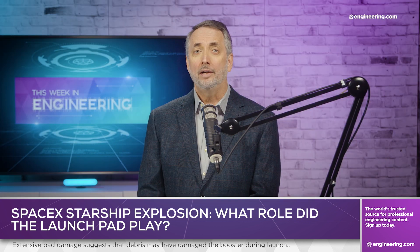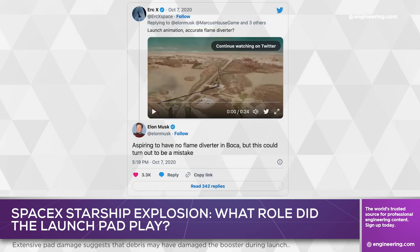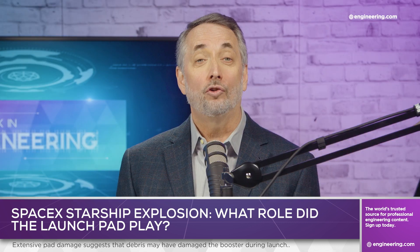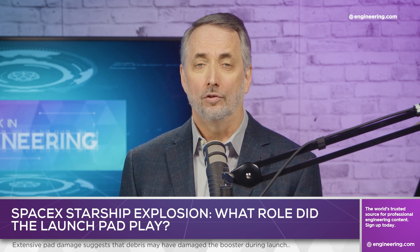In October of 2020, Elon Musk stated that his goal was to launch in Texas with no flame deflector and commented that, quote, "this could turn out to be a mistake," unquote. While results of the test flight would seem to confirm that it was a mistake, there is a rationale behind an attempt to simplify launch pad operations.